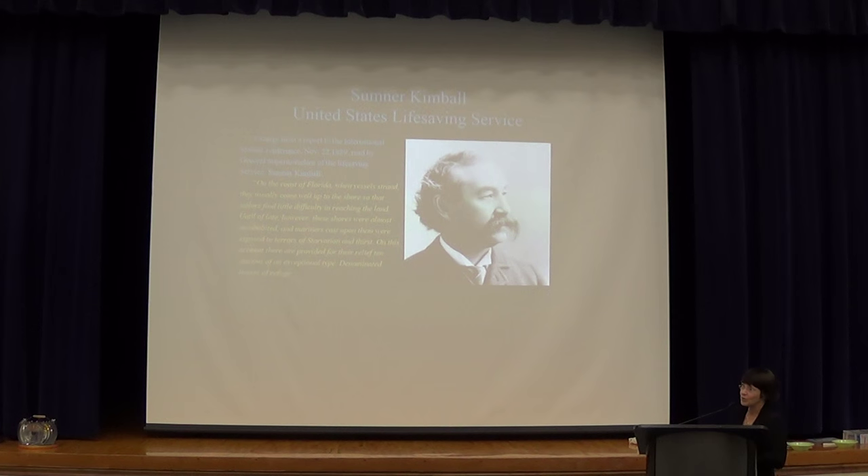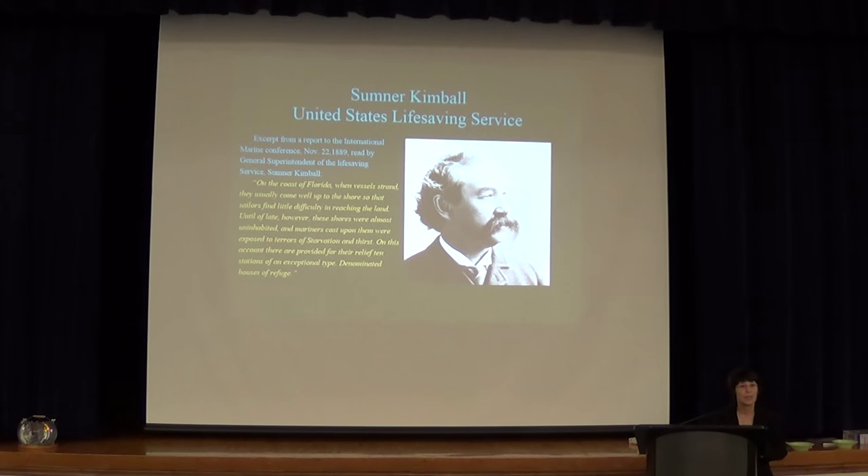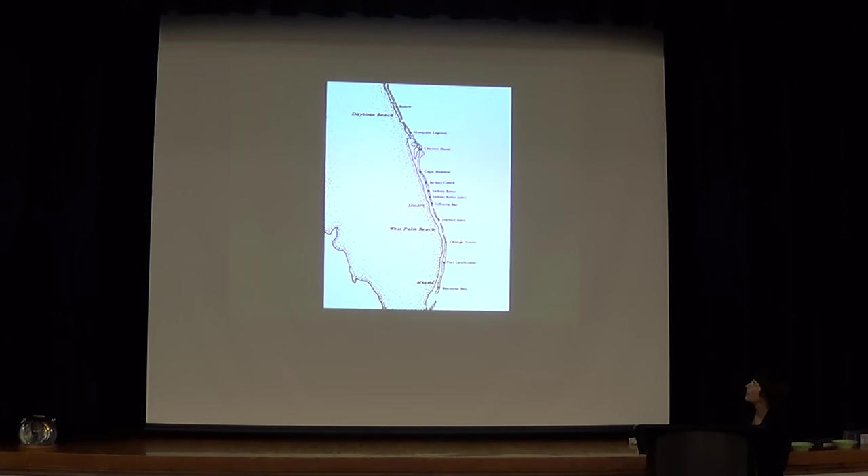This man, his name was Sumner Kimmel. He was the head of the United States Life Saving Service. He came up with the idea of houses of refuge. He put in ten houses of refuge from roughly north of Daytona down to Miami. He hired a man to live in each one — he was the keeper, kind of like a lighthouse keeper. His job was to patrol the beaches after the storms, pick up the survivors, bring them back, nurse them back to health, feed them and clothe them until he could ship them out on another boat.